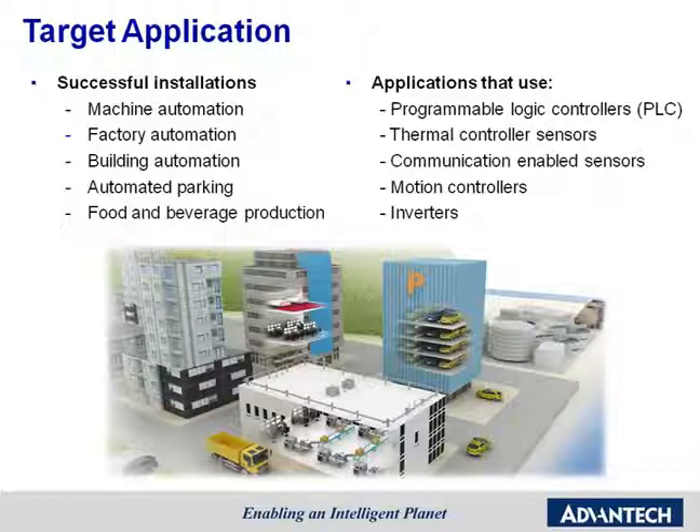That concludes my introduction to Intelligent Operator Panels. Thank you for your attention. Thank you, Wilson.